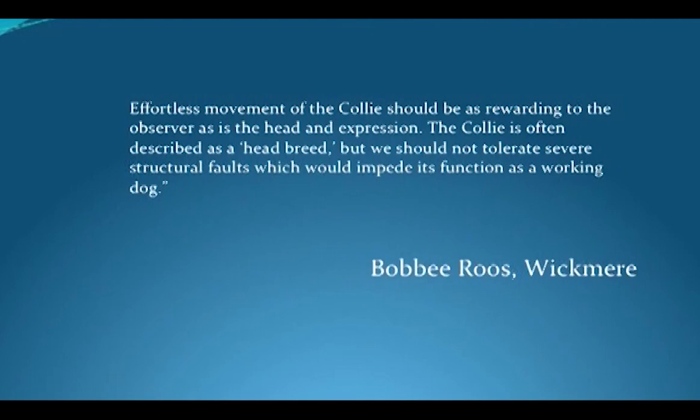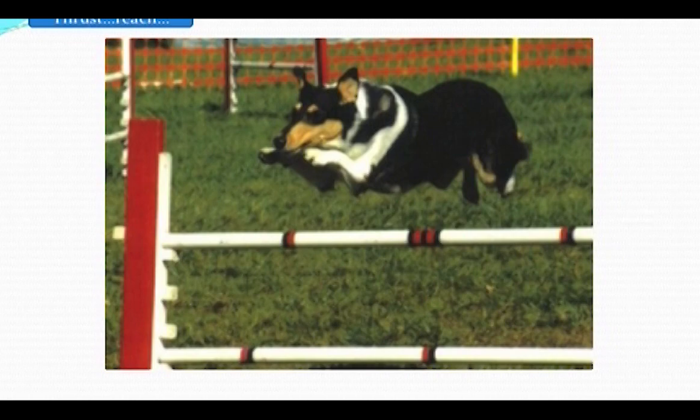We should not tolerate severe structural faults which impede function as a working dog. It's time to look at the Collie as a working dog and see how the dog is using its body. That's a beautiful picture. Look at the tuck-up, look at where the head is. If you don't have a sternum in the correct place and the musculature there, that dog is not going to be there. She's doing this in a very relaxed way — just flying through the air. It takes a very good structure to be able to bend the body.